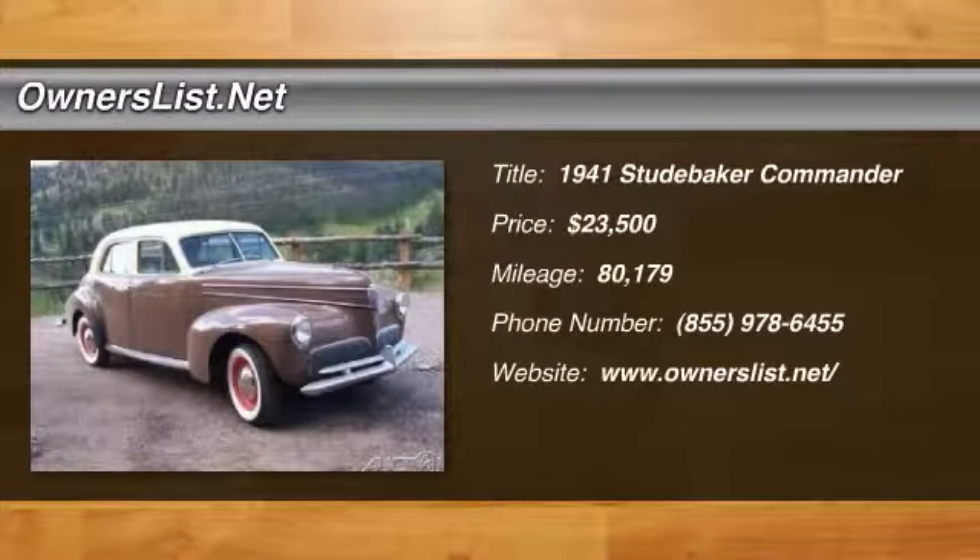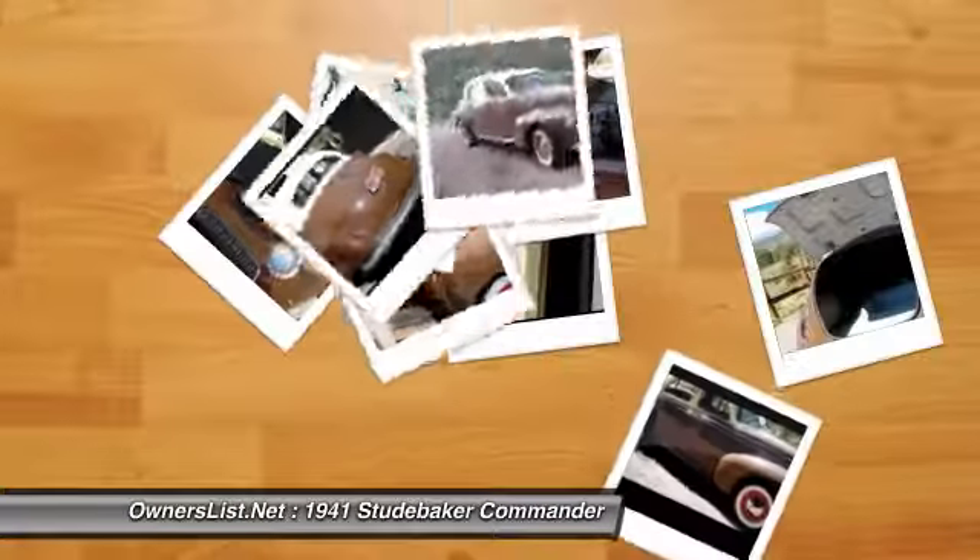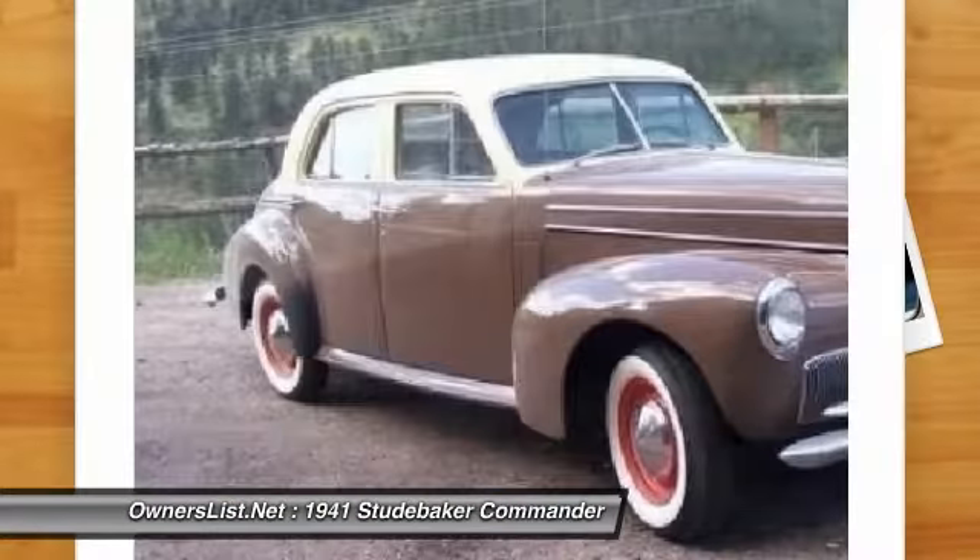1941 Studebaker Commander for sale in Bellevue, Colorado, 80512. This 1941 Studebaker Commander is a true cream puff.